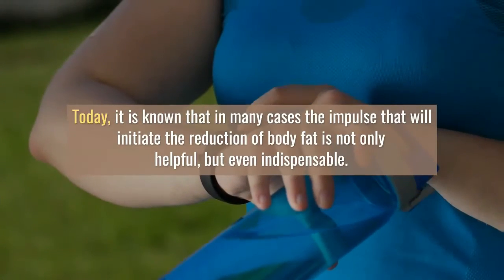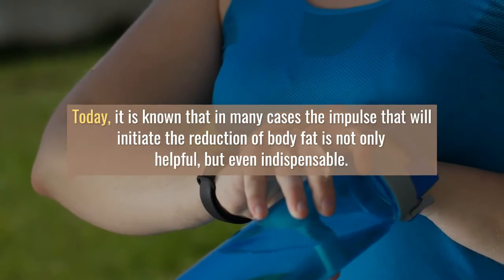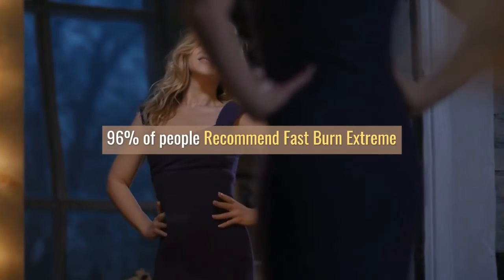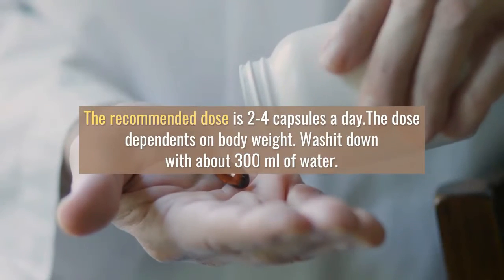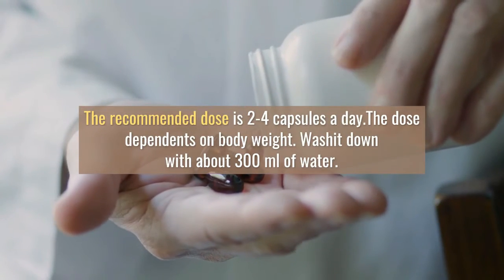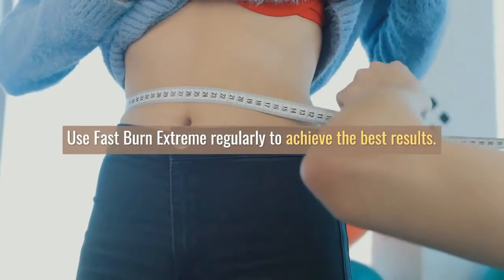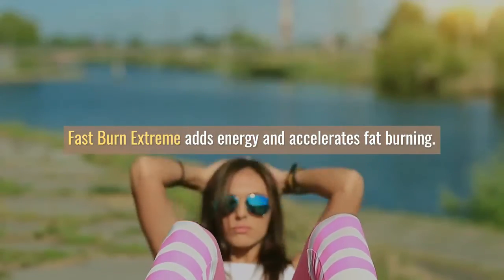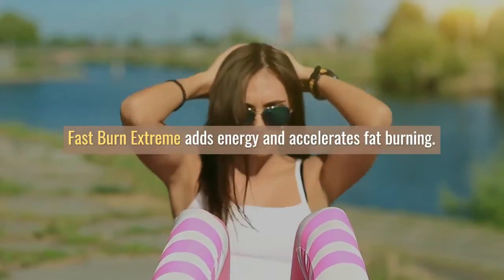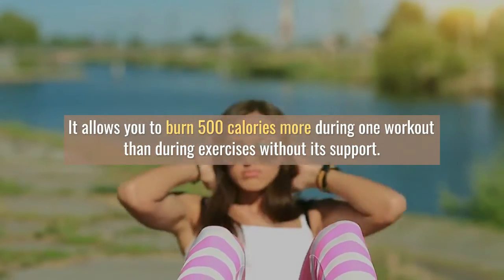96% of people recommend Fast Burn Extreme. The recommended dose is 2–4 capsules a day, depending on body weight. Wash it down with about 300 ml of water. Use Fast Burn Extreme regularly to achieve the best results. It adds energy, accelerates fat burning, and allows you to burn 500 calories more during one workout than during exercises without its support.